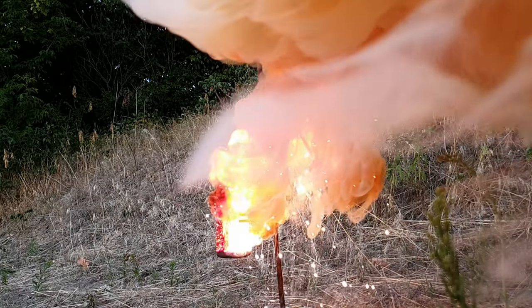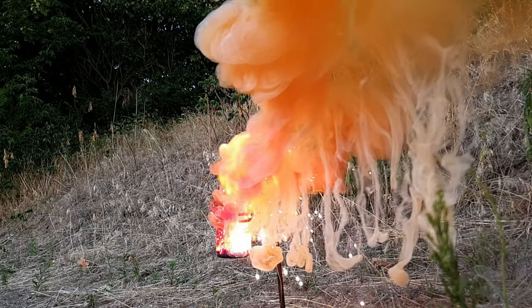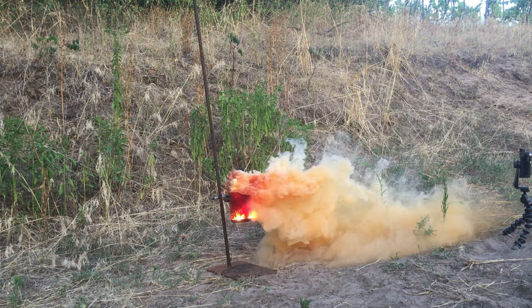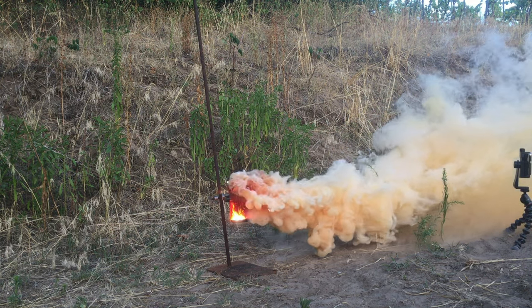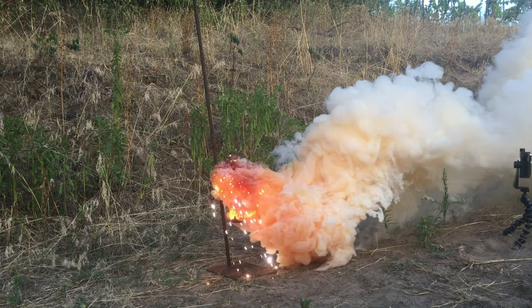If you want to know how reactive bromine is, I have a video on my channel where I show the reaction between bromine and aluminum. It is very impressive and a beautiful reaction. If you like experiments like those, consider leaving a like and subscribing to my channel. If there's a reaction you always wanted to see, let me know in the comments and I will try to make it happen.